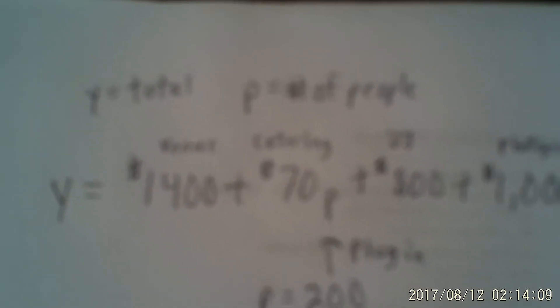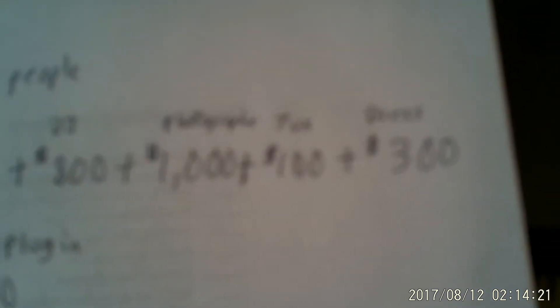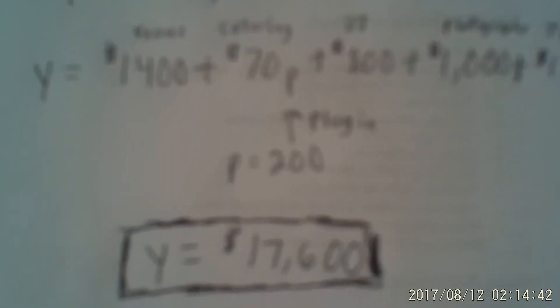So here we have a formula: Y equals your total, which is $1,400 plus 70P. Sometimes there are X's, and P represents the number of people. Plus the DJ $800, plus this, plus that, plus that. And you could find your total depending on how many people you have. So we plug in 200 for P, assuming there are 200 people coming to the wedding, and you get your grand total of $17,600. That right there is a formula actually used in the real world. How about that?